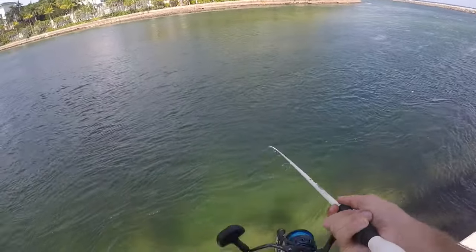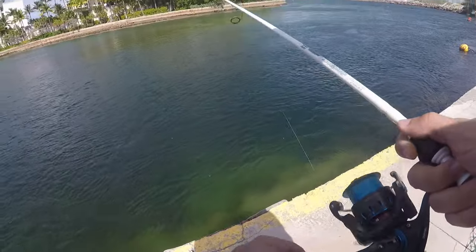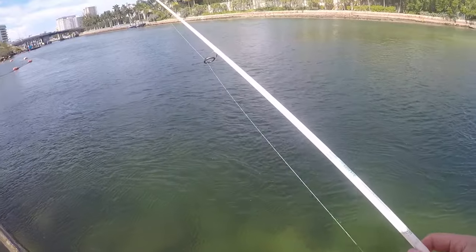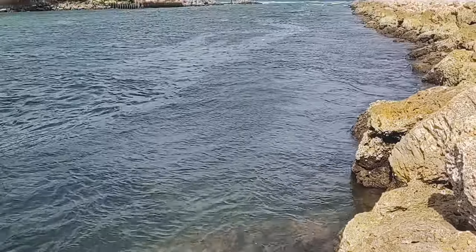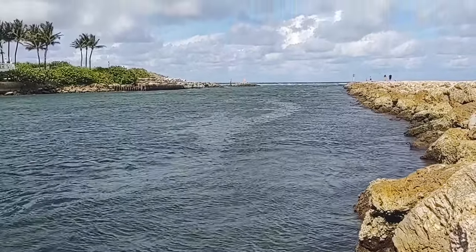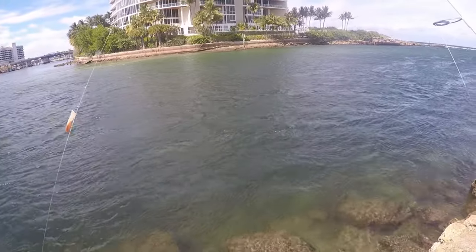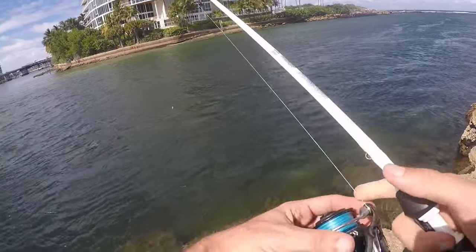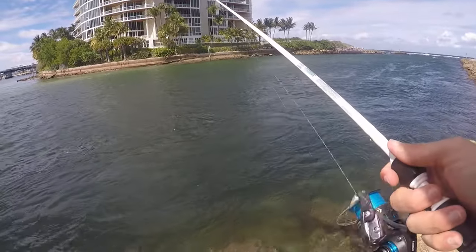That's a rock — and I'm broken off. Going to go ahead and re-tie and try to find a new spot. Moved a little bit further down the inlet toward the mouth. Will fish over here for a bit and hopefully get something besides those slippery dee wrasses and sergeant majors.